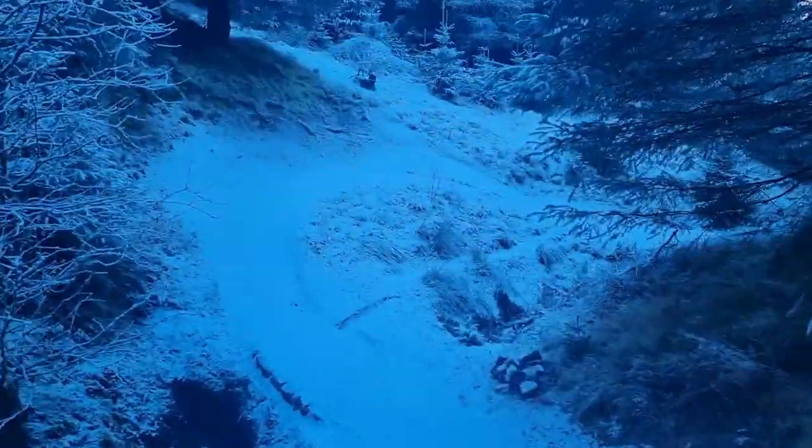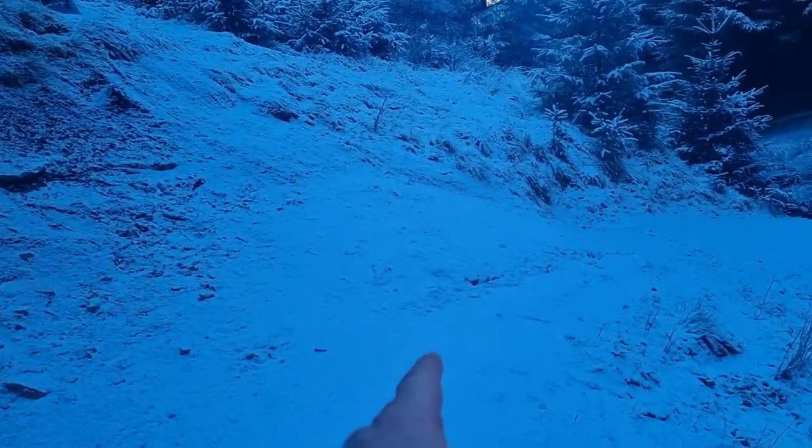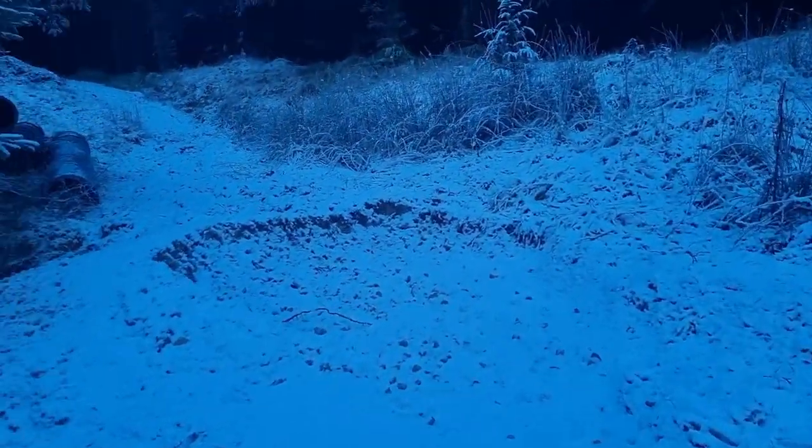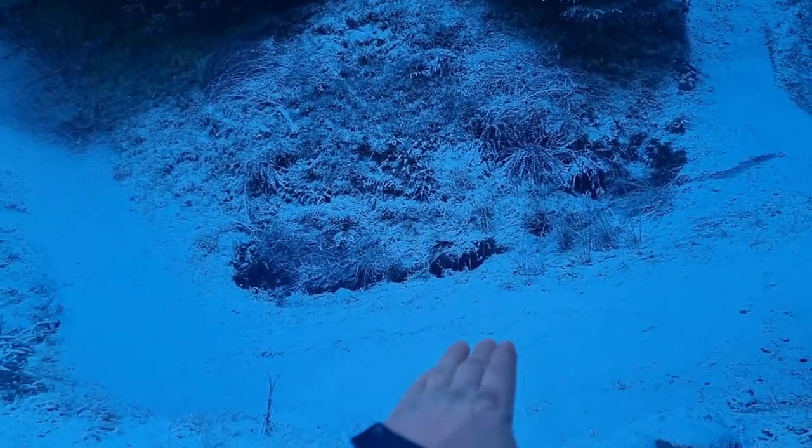We've done that bit of a puddle there, and that was all good. Here is the only bit where we didn't use the gravel from the very top, because there was some old gravel close by, so I used that. But it just didn't have enough fines in it, so there's not quite as many fines on the top of that as I would like. Can't do anything about it now.